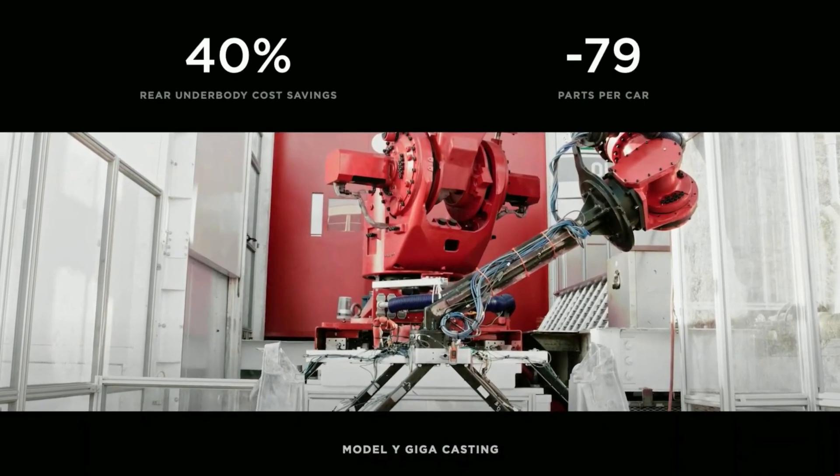Finally, Tesla talked about production methods for making the cars themselves — specifically, the single-cast rear on the Tesla Model Y that we already knew about, and recently there was word that Tesla was working on a single-cast front as well. That is indeed the case. By combining a single-cast rear and a single-cast front, they will reduce weight and part numbers. Just in the cost of the underbody of the car, that reduction is 40 percent. This will be a very important enhancement to the Tesla Model Y and the Tesla Model 3.